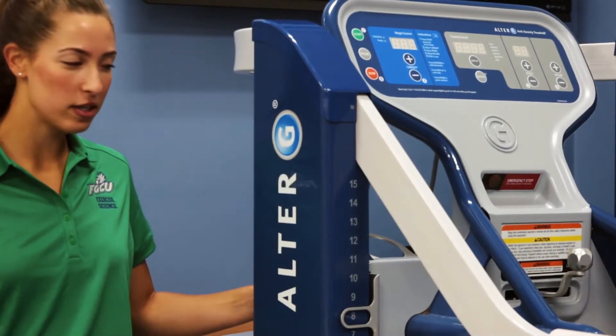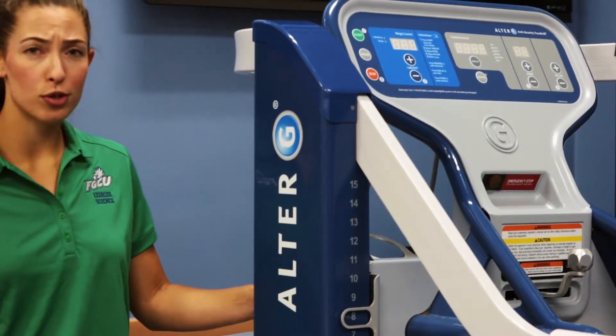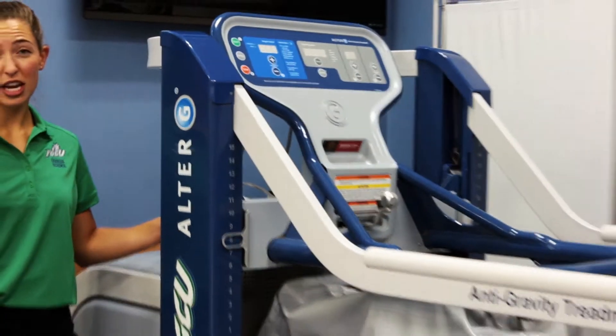Let's start by taking a look around the lab. The Exercise Science lab houses some of the most up-to-date equipment in the industry, including the Alter-G anti-gravity treadmill, which the students learn to use for different rehabilitation and training purposes.